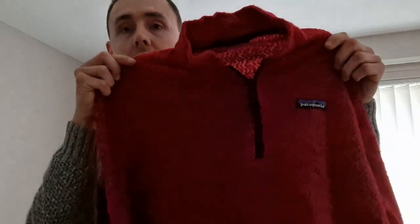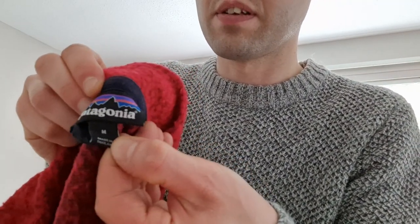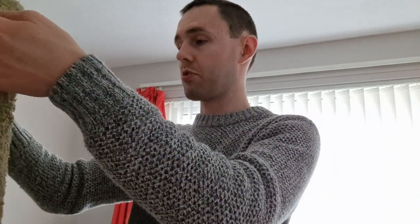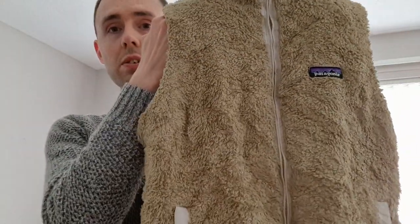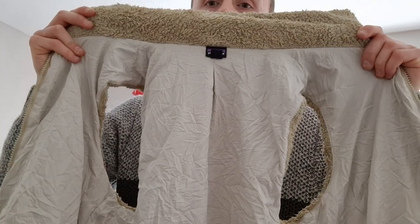This next item doesn't say if it's men's or women's, but it's a Patagonia size medium quarter zip fleece in a nice red and navy blue color. Very good condition inside. Size medium, Patagonia. I'm assuming this is a women's. And then another Los Gatos gilet vest — I've had these before and get £30 to £35 normally. Very good condition, happy with that.